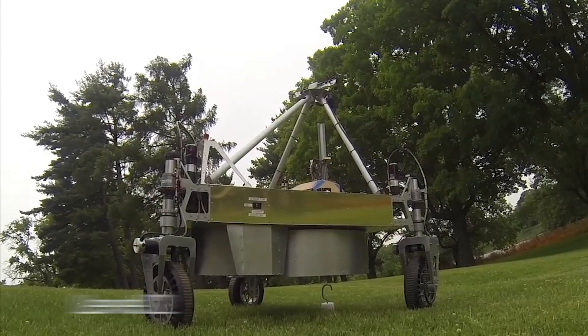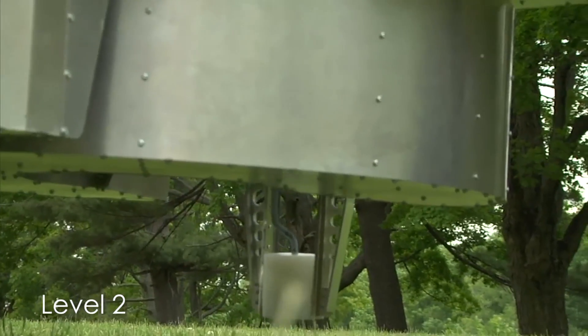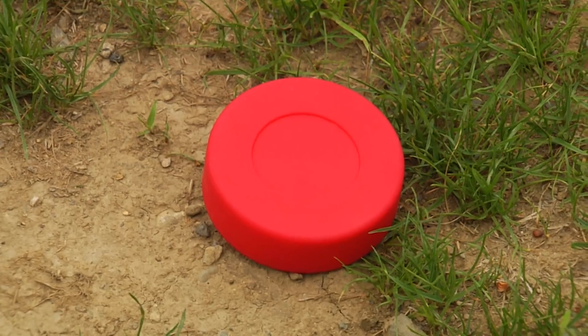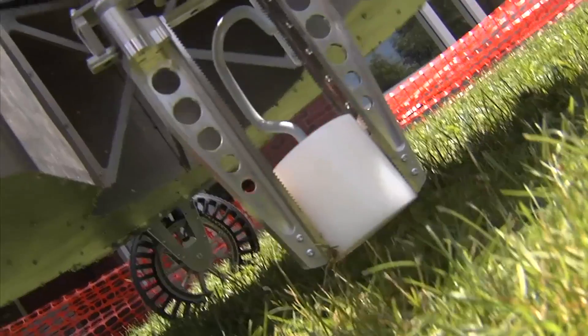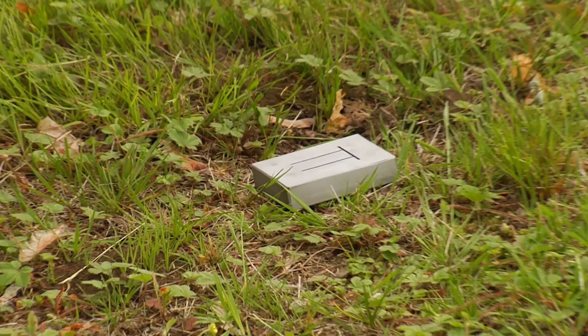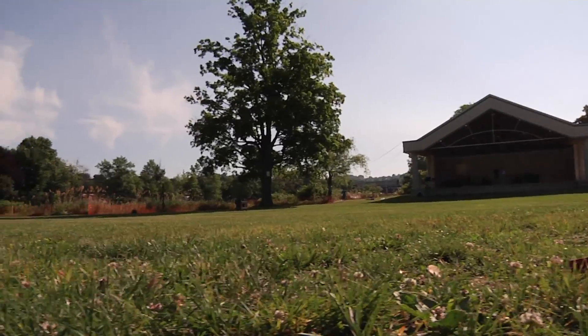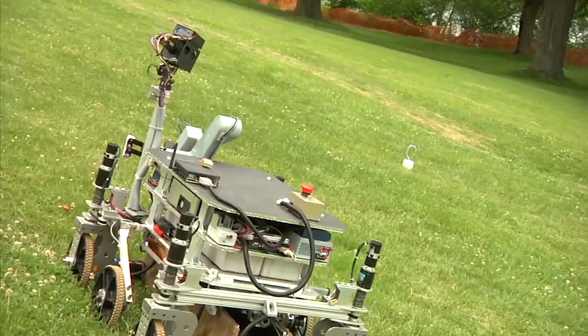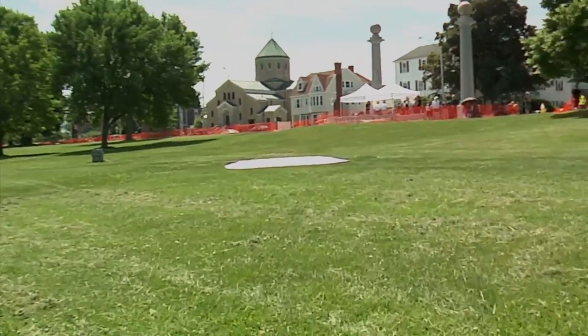If a competitor gets to level two, the first thing they need to do is retrieve the same cache sample from level one. Beyond that, there are objects scattered throughout the park. To win any money, they have to bring back at least two samples — the pre-cache sample from level one and at least one other sample on the course. This competition field is the size of about one and a half football fields in a dogleg pattern, so it's a huge area for these robots to roam around, find samples, detect them, pick them up, and bring them all back to the single starting point.